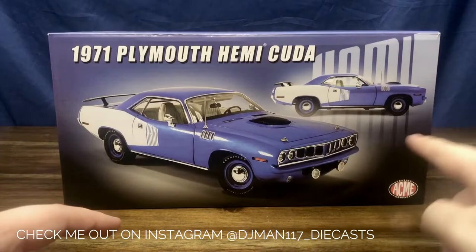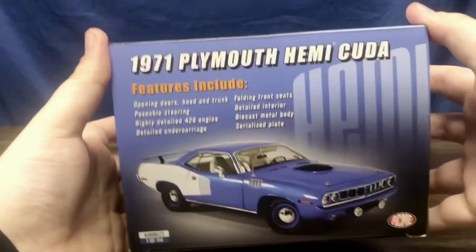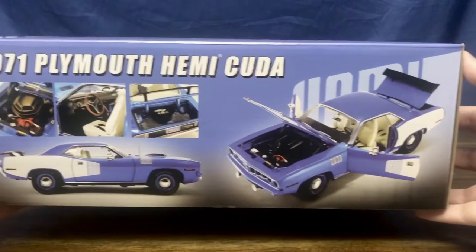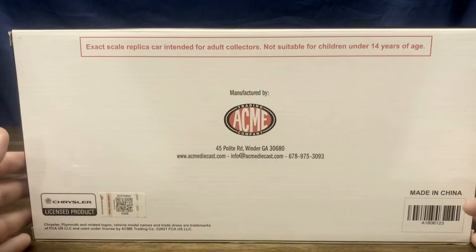On the front of the box we can see just some shots of the car, as well as on the upper right some of the Hemi billboarding that's on the side of the car. Going around the box, we see more shots of the car on the sides. It shows some features such as the 426 engine, detailed undercarriage, interior, and serialized plate. There are a total of 714 of this car produced. On the back is just the manufactured by Acme Trading Company — it's a licensed product made in China.